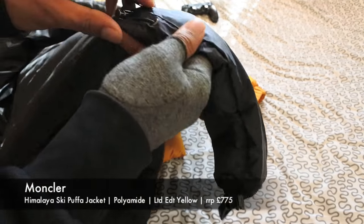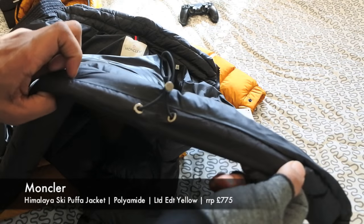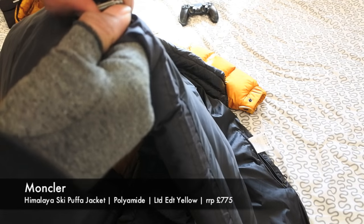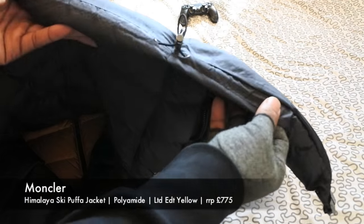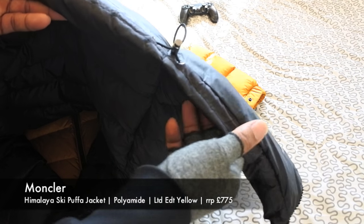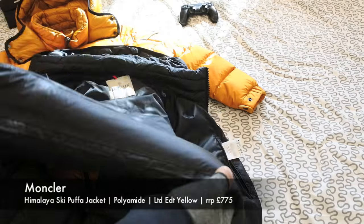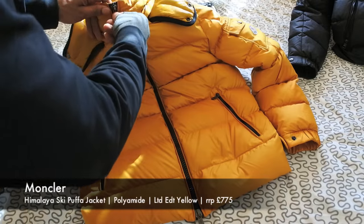As I always tell people, I always loosen the bottom hem — I don't like it to be too tight. If you do wear it tight like a bomber, just remember when you get home to loosen it back up so it sits nice and flat. After a while some Moncler jackets can develop holes along the bottom if kept too tight, so that's something to watch out for.